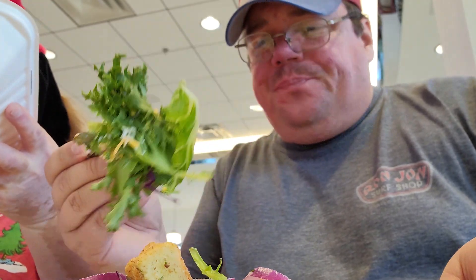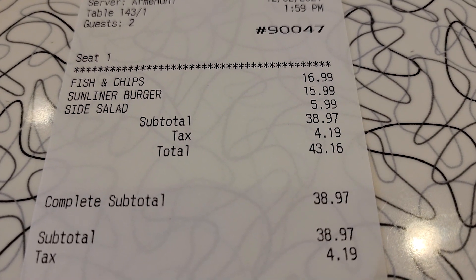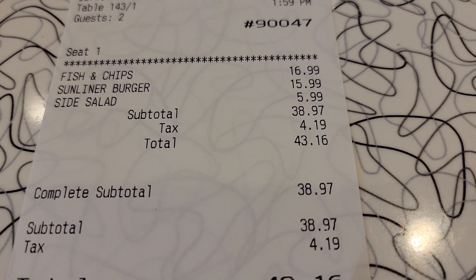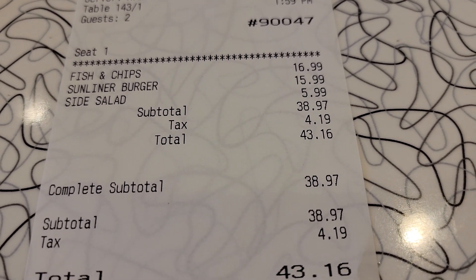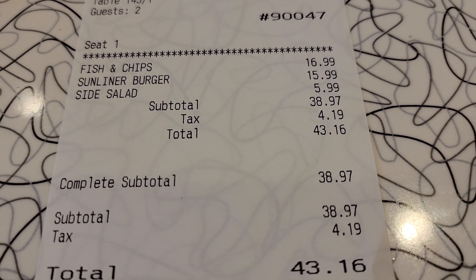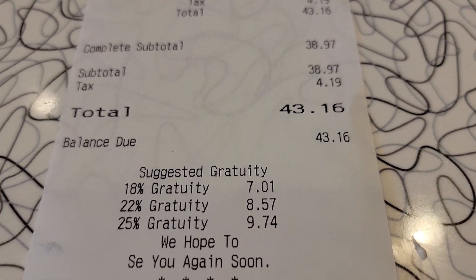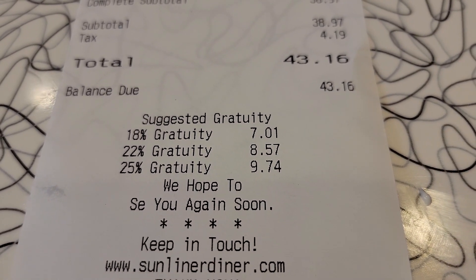Dawn's fish and chips were $16.99, my Sunliner burger was $15.99, the side salad was $6, and we had waters. Our total came out to $43.16 with about an $8 tip.